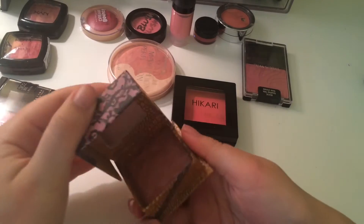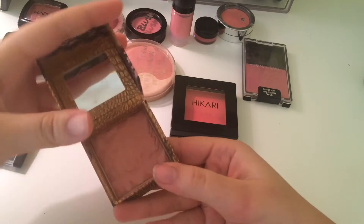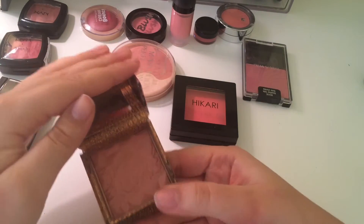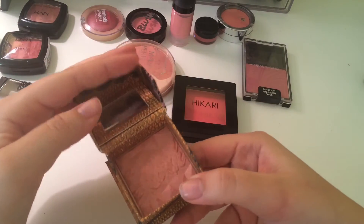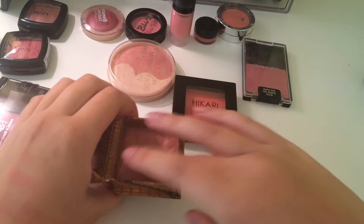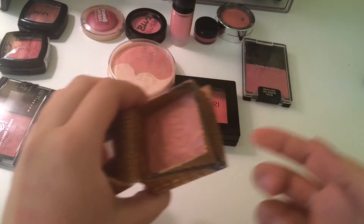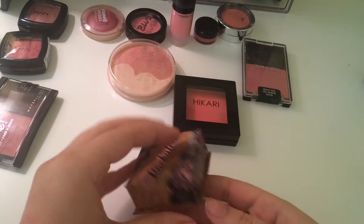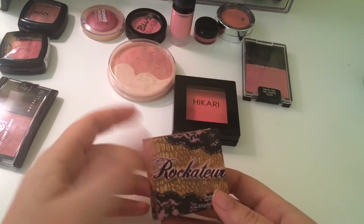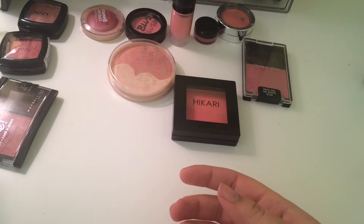Rockator is $28 so it's kind of expensive, and I've used my fair share of it. It smells really good, but the staying power on this is really bad. So I'm going to declutter Rockator. I don't use it ever. Declutter.